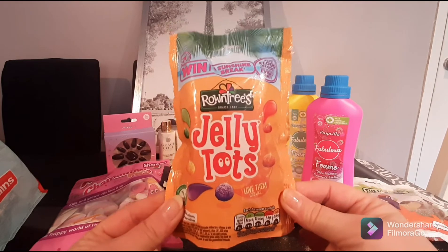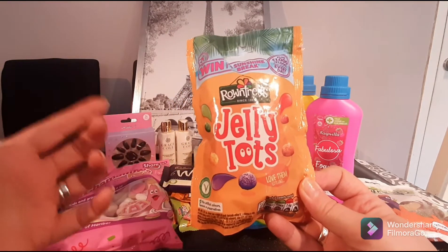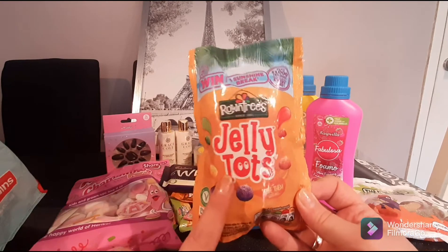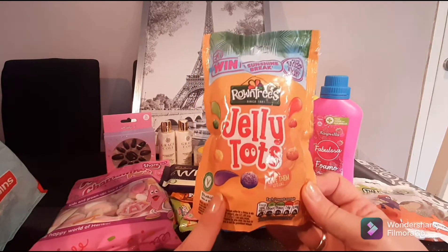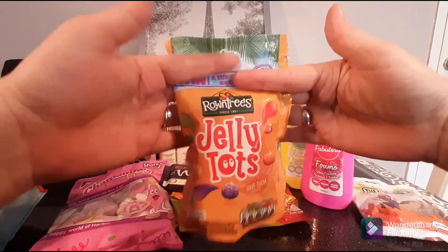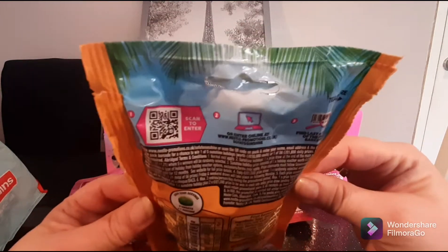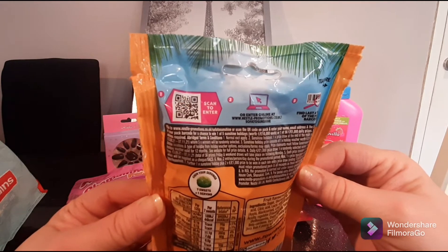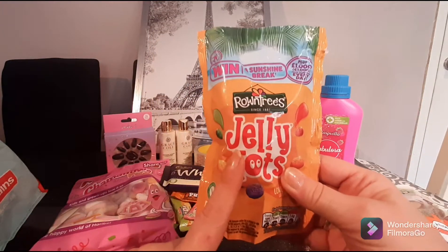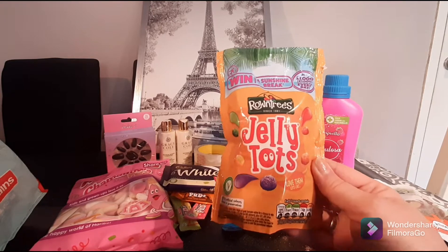Another all-time favourite is Rowntree's Jelly Tots. These are so good. I like to put my jelly tots in the fridge for a couple of days until they get a little bit harder. If you like them softer, don't put them in the fridge. This little pack was a pound and it's pretty decently packed — you're getting 150 grams. There's also a chance to win a sunshine break on the pack, though with my luck I won't be entering.